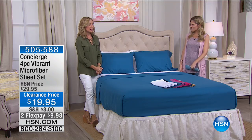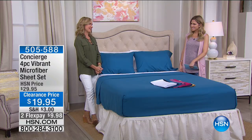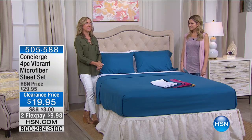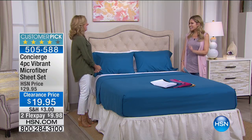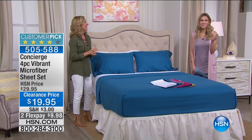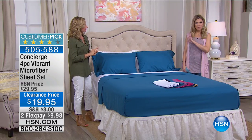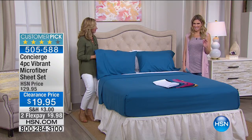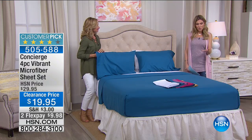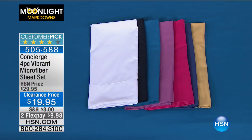You've been here at HSN for how long? Over 16 years — just a couple years! I am a big fan of Moonlight Markdowns. I think it's so fun because you can really get things that maybe have been out of your price range before, or get two instead of one. You just get to get more when you're saving money, like when you're getting yourself microfiber. Microfiber has really revolutionized what we think about in sheets, but nobody does it better than Concierge Collection. This is our four-piece set — the fitted sheet, the flat sheet, and two pillowcases — in what we call our vibrant color options.